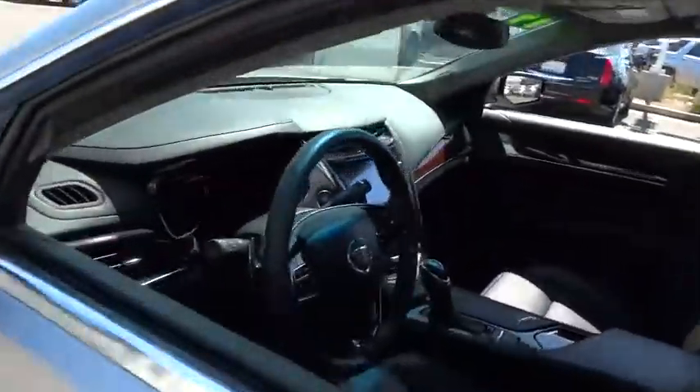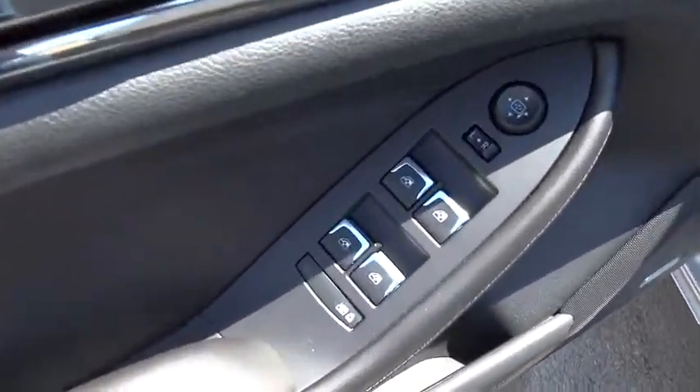Rear window defroster. This isn't just a vehicle. It's an experience. So stop in for a test drive today.